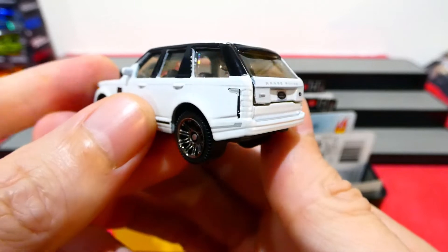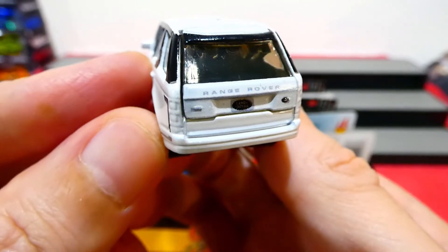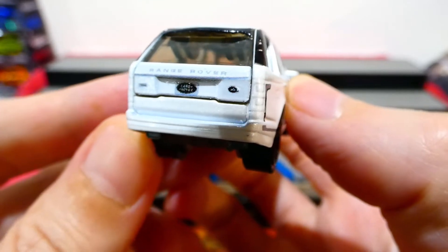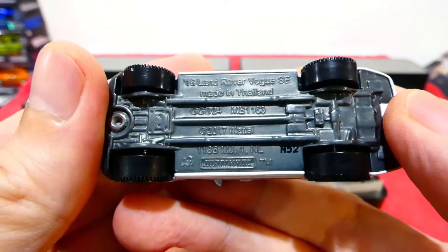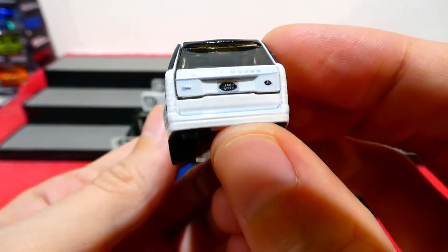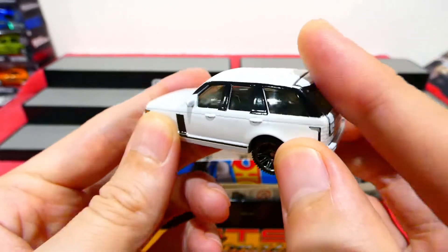I'll have to have a look at the real-life version of this car to understand what these little sections are, or you could put it in the comments. On the back there we have the Range Rover badge. It's actually a Land Rover Vogue - sorry, my mistake. I was calling it a Range Rover because it says Range Rover there, but it says Land Rover there. How funny!